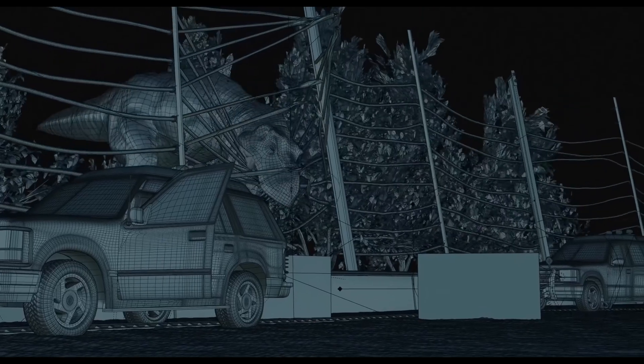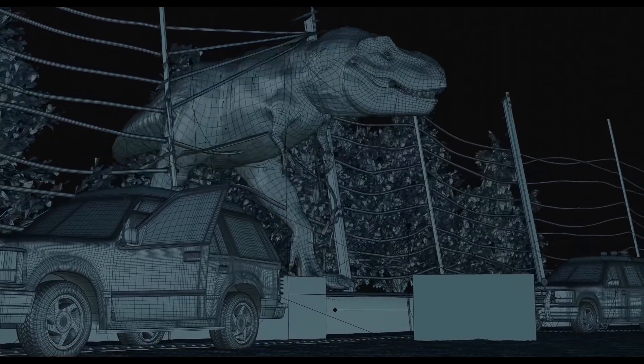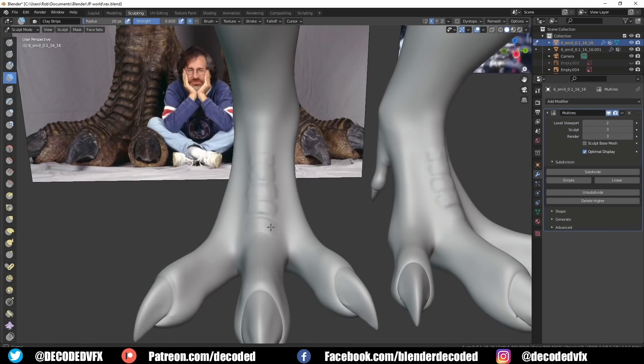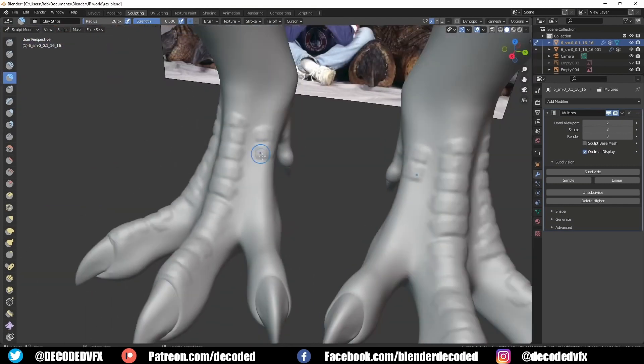One of my favorite videos that he's done has to be where he recreates a scene from Jurassic Park using Blender, and it really looks convincing. Not to mention this video has 16 million views — that's insane.